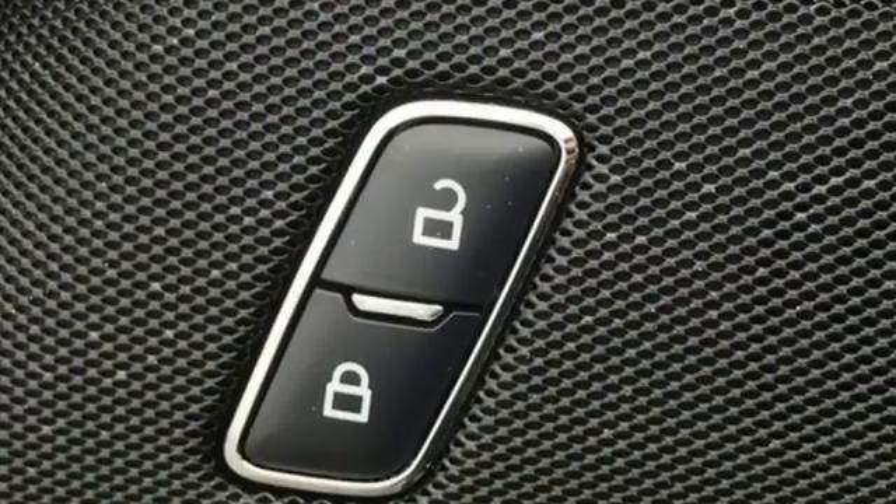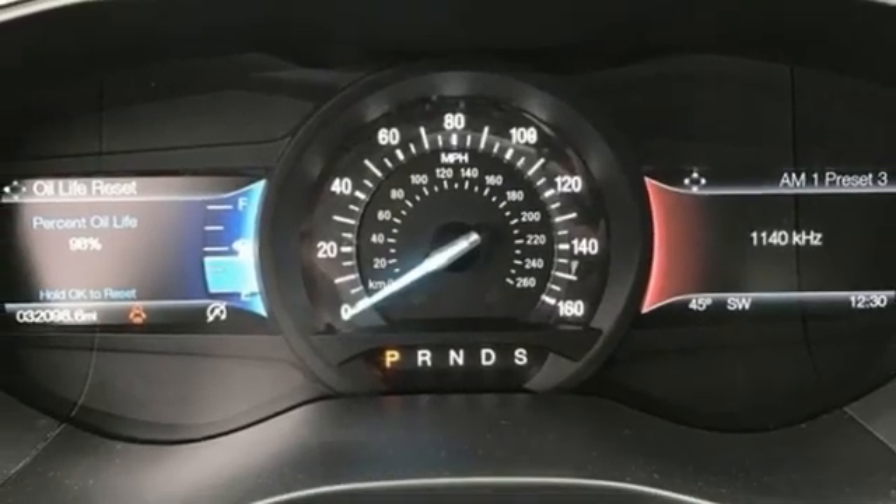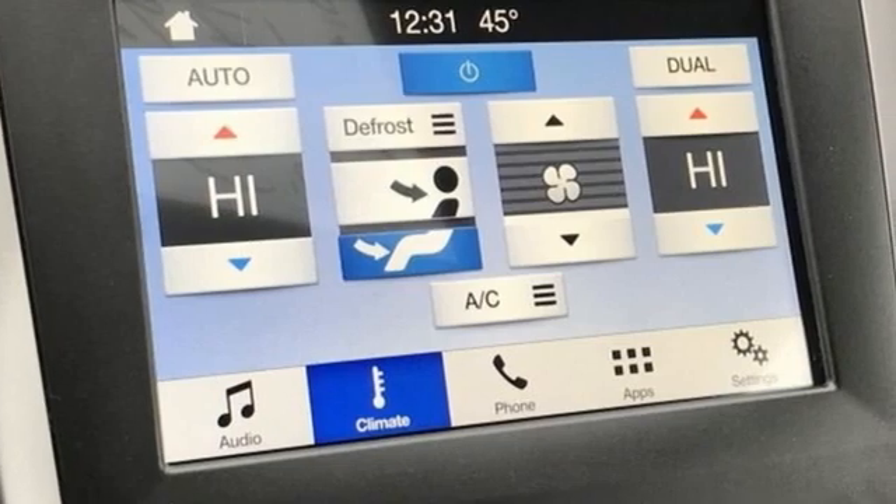Intercooled turbo inline four-cylinder engine, aluminum wheels, gas pressurized shocks, and AM-FM satellite radio.